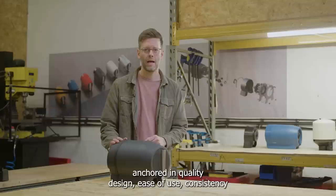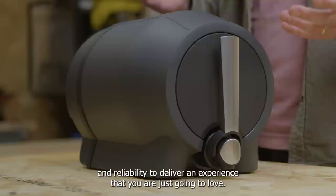I'm going to talk through the key features and how our team has engineered a product over thousands and thousands of hours, anchored in quality design, ease of use, consistency and reliability to deliver an experience that you are just going to love. As soon as Pinter 3 is available to order, we'll let you know.